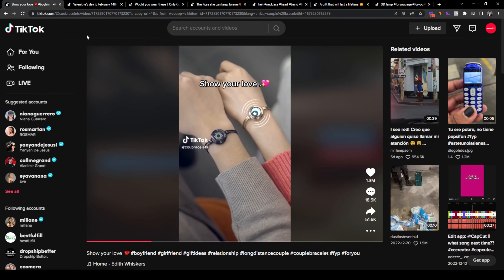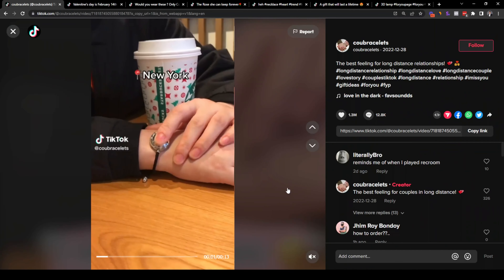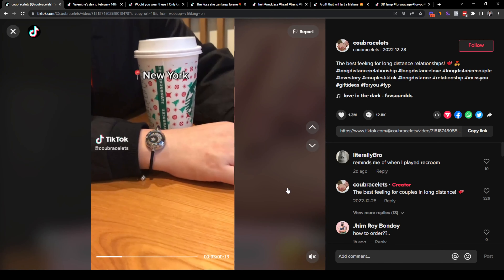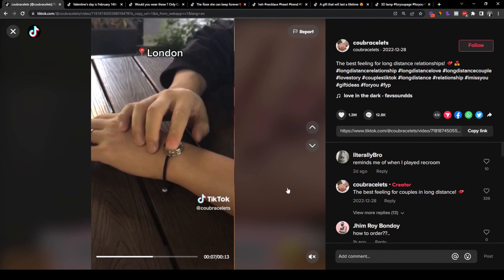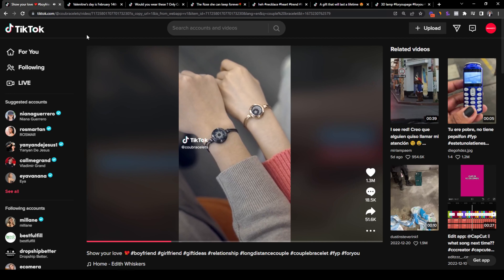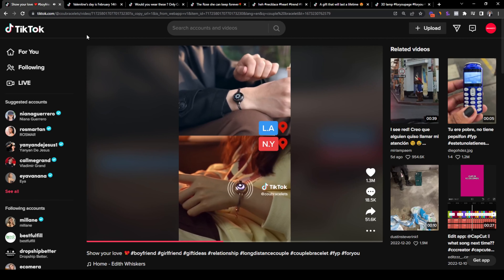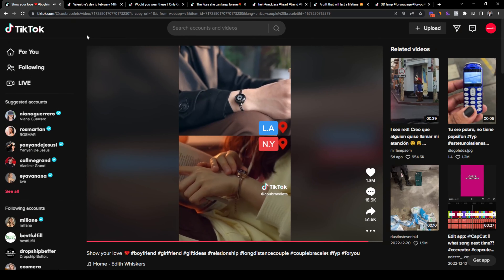The first product is this long distance couple bracelet, which I found in Sailhood Dropship. It is perfect for couples who are in a long distance relationship, and also for those who just want to remind their partner that they are thinking of them when they are apart. Each partner will have a bracelet, and whenever one is thinking of their partner, that person just needs to tap the bracelet and their partner's bracelet will vibrate.